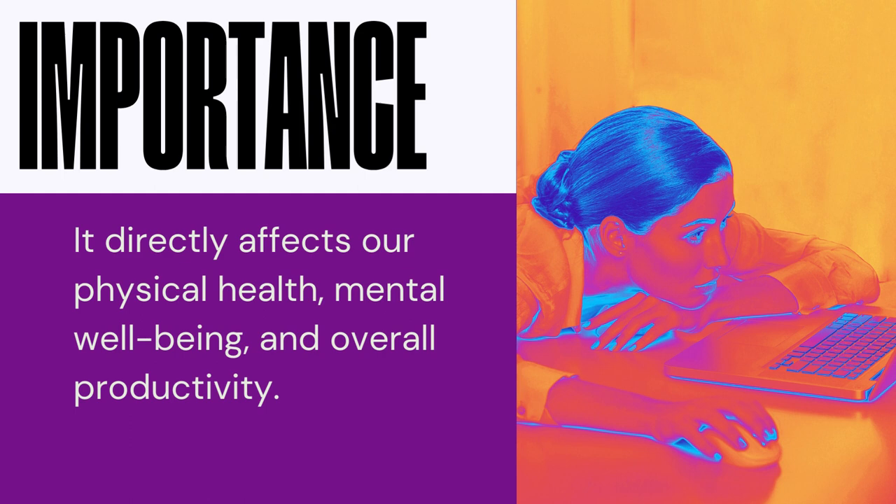The importance of quality sleep cannot be overstated. It directly affects our physical health, mental well-being, and overall productivity. Adequate sleep is vital for our bodies to repair and regenerate, bolster our immune system, and improve cognitive function. It also plays a crucial role in managing stress levels, enhancing mood, and promoting optimal performance during waking hours. Unfortunately, achieving restful sleep can be challenging, especially for side sleepers who often struggle with chronic pain, noise disturbances, and exposure to unwanted light.